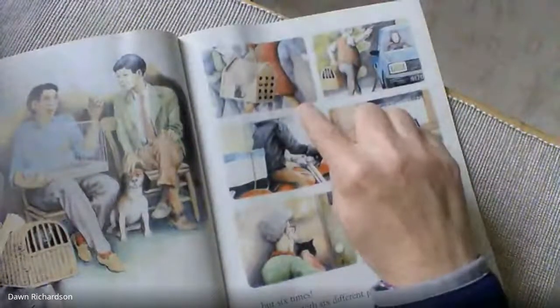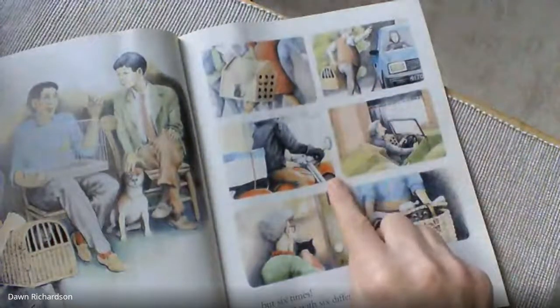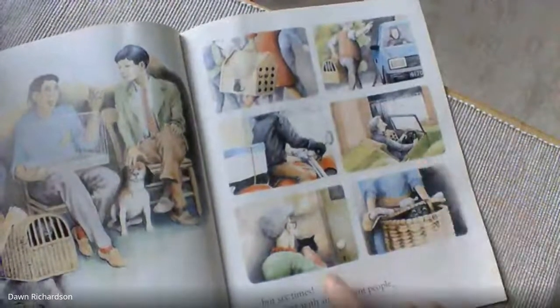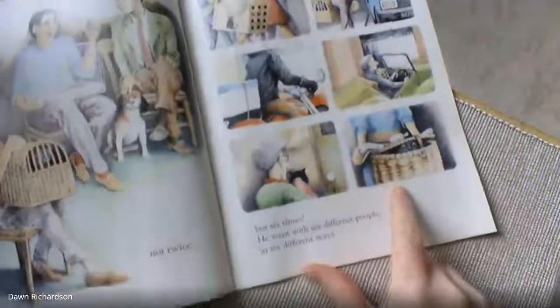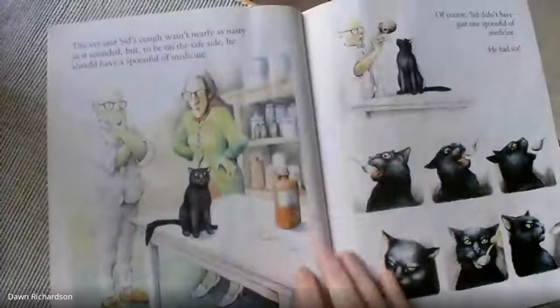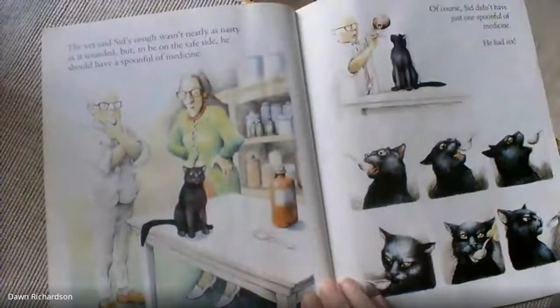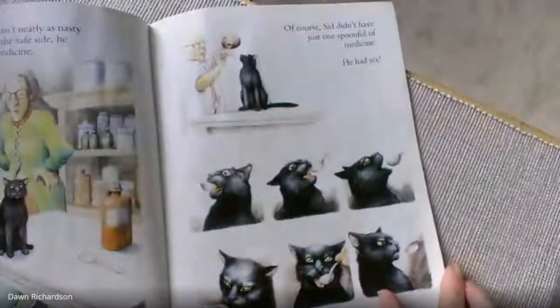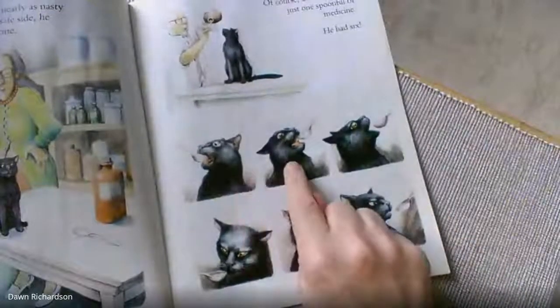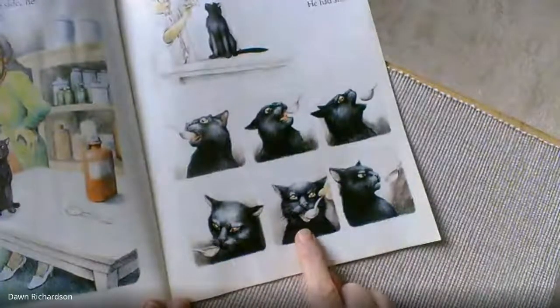He walked there in a box. He's going in a basket. On the back of a bike. In the front of a convertible. Being carried there. And he's in a fishing basket on a bicycle there. The vet said Sid's cough wasn't nearly as nasty as it sounded, but to be on the safe side it should have a spoonful of medicine. Of course, Sid didn't have just one spoonful of medicine — he had one, two, three, four — always looking a bit cross there — five, six. It looks like he's saying no there.